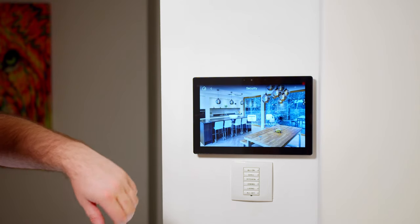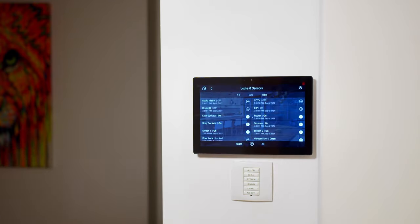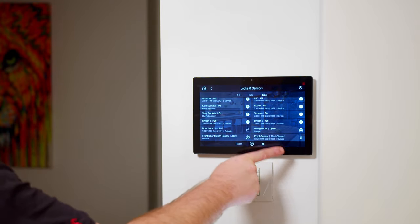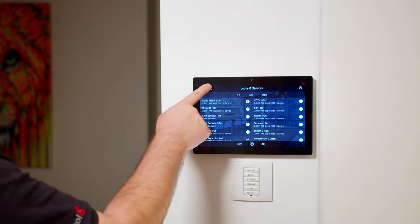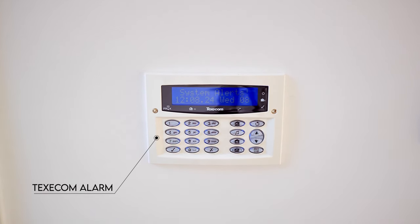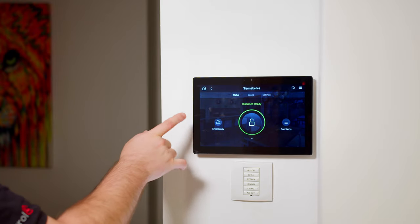In the security menu, we've got options for seeing the cameras, the alarm, and locks and sensors. Locks and sensors gives feedback on all locks, sensors, and relays around the house — garage door states, porch motion sensors, front door motion sensors, and all other devices. We've also got full integration into the Texicom alarm, so we can see the zone status on all alarm zones around the house and set the alarm directly through the touchscreen — which I'm not going to demonstrate for obvious security reasons.